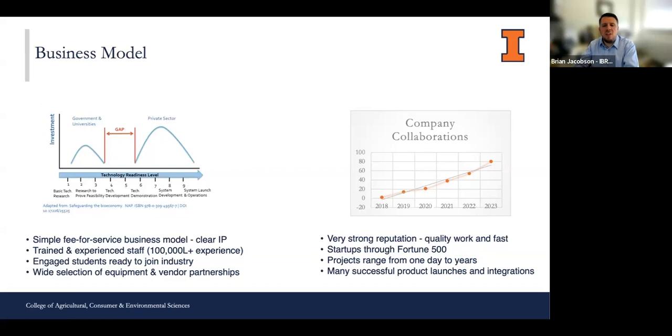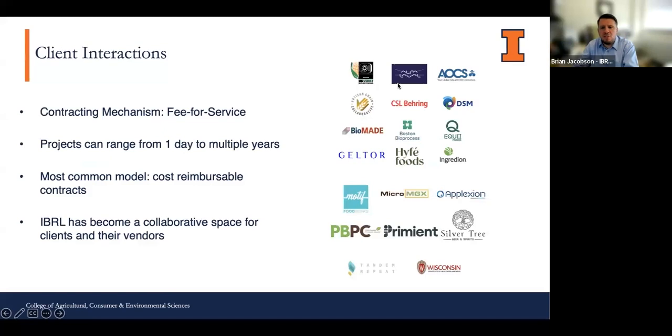We take confidentiality very seriously — everything is under NDA. We don't push clients to add themselves to our website, as word of mouth travels really well. We have a cost-reimbursable contract, so we don't have to define all the work upfront, which is critical because companies would be very surprised a year later what path their work took. Flexibility in the contract and in the process are really important. We've grown to become a great collaborative space for clients and vendors, particularly in the downstream processing area, which has really bolstered our ability to take on projects with unique needs.